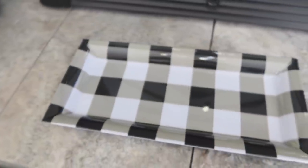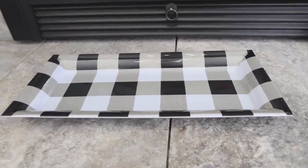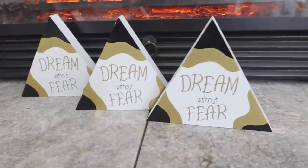They were also setting up an end cap full of buffalo check items. I found a buffalo check tray — I've seen the gold and silver ones but not this pattern before. They also had buffalo check storage bins on that end cap. Another fun find: triangle-shaped signs that remind me of Christmas trees, so I grabbed three of those. I have so much fun shopping for Christmas, and I can't wait to go back to see what new things they're adding.